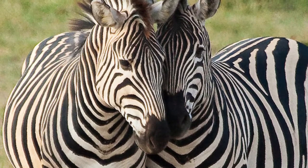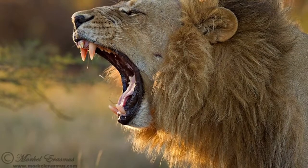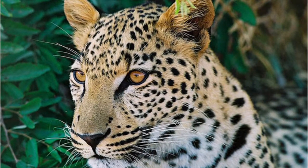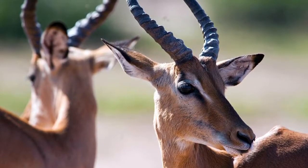Not even one zebra has the exact same pattern as another. The lion is the second largest living cat after the tiger. A leopard can reach 60 miles per hour while running — that's faster than most cars. I learned some antelope are born with a broken horn.